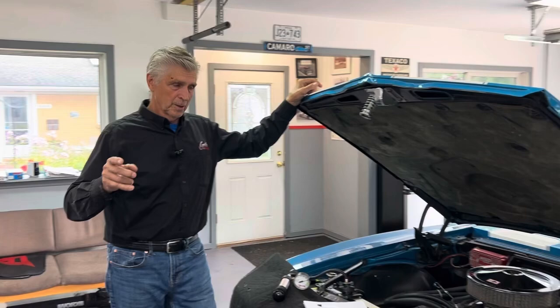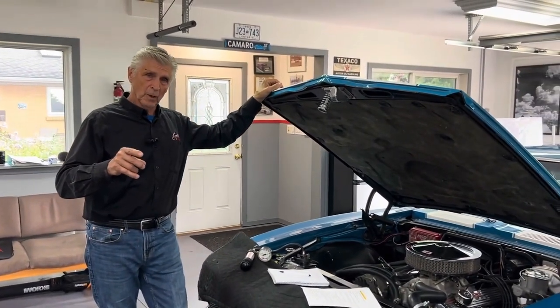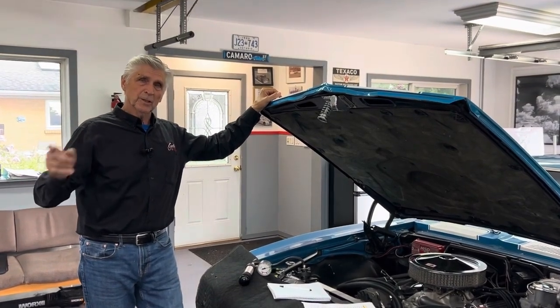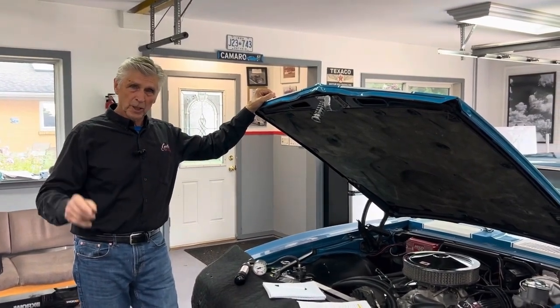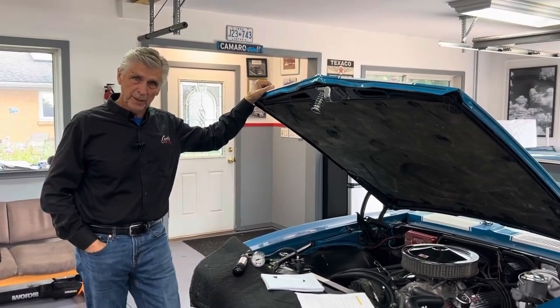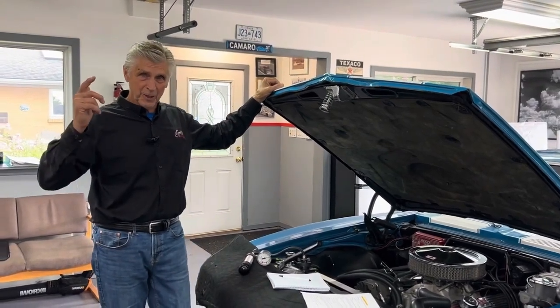Water is heavier than oil. So if you suspect you've got a water leak, there are two kinds of leaks: external and internal. There's no such thing as a good leak, but if you're going to have one, you'd rather have it externally — it's easier to fix. If you're interested in what's going to happen next, please like and subscribe.